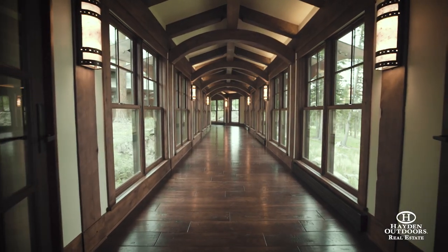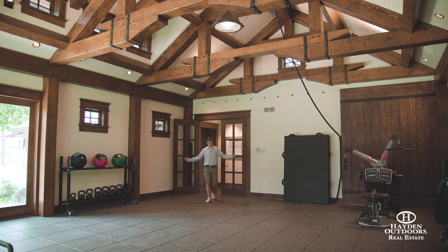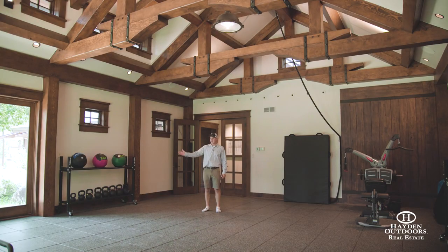There's a long hallway in the main house that leads over to the gym area. Check out this gym — can't get much better than this. You've got weights, you've got a climbing rope, and it's a great place to do yoga out on the patio as you look at Longs Peak. Just a great place to release stress and get a workout in.